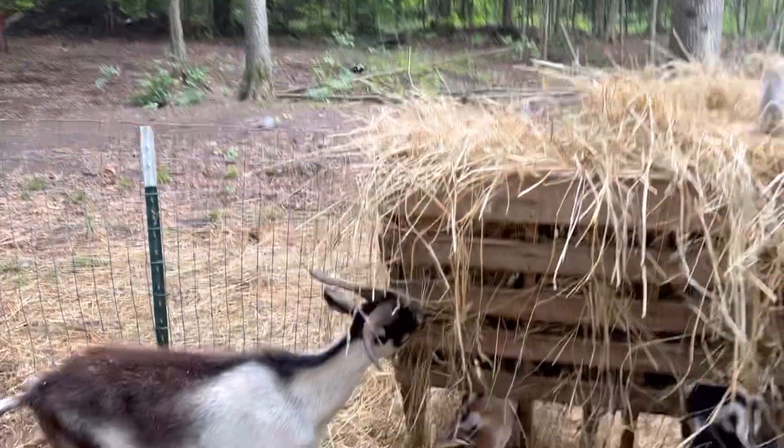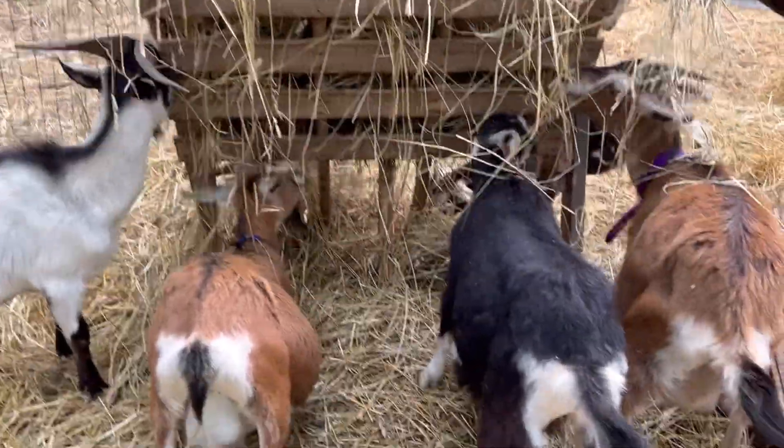Hi everybody! I'm Mallory from Cedar Acres Homestead. Today I want to talk to you a little bit about how to tell when your goat is getting close to kidding. We got Miss Bits and Miss Kay here who are getting close.